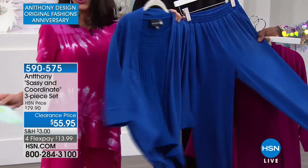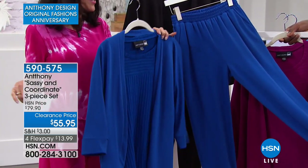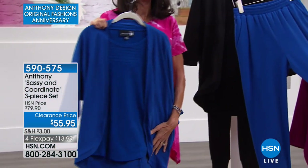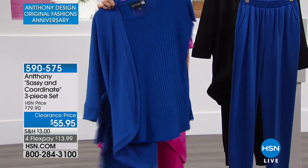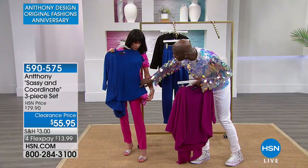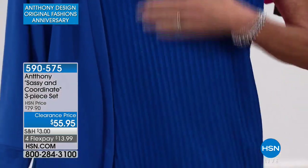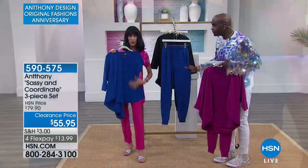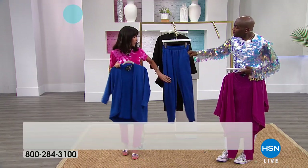This runs extra small through 3X. The jacket in a medium is 29 and a half inches and 32 and a half inches in the 3X. The tank top is about 26 and a half inches in a medium and 29 and a half inches in the 3X. The jogger has a 30-inch inseam.